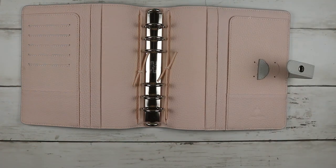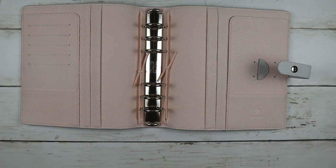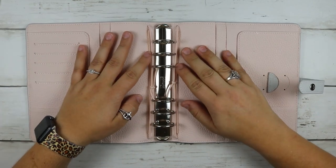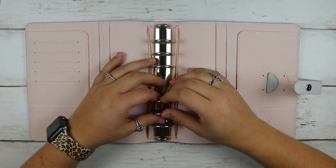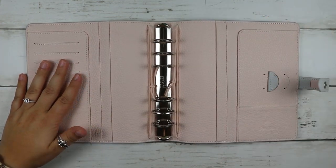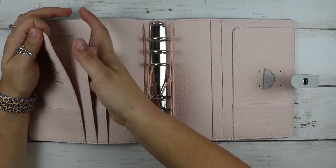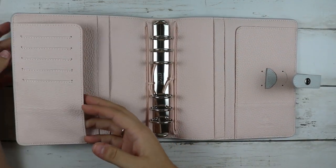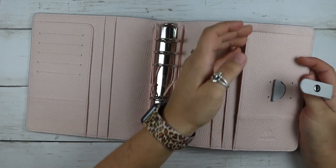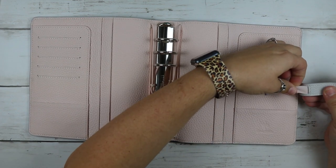I got a B6 rings, y'all! I have been contemplating getting rings and I just bit the bullet and did it. What I like about hers is you still have the spots to put TN inserts, so if I want to keep my TN inserts I can, and then you have the rings. And I like that hers were silver. You have pockets — one, two pockets — another little pocket, card slots, and then another pocket right here.